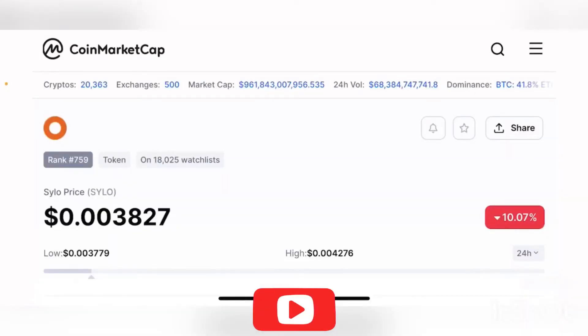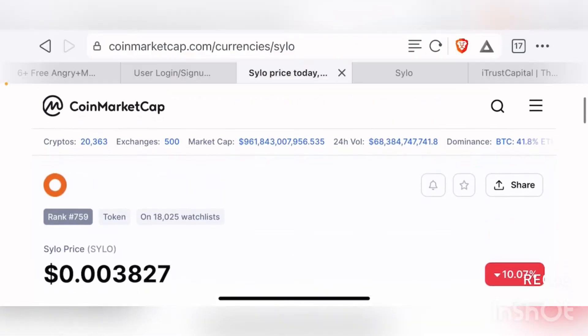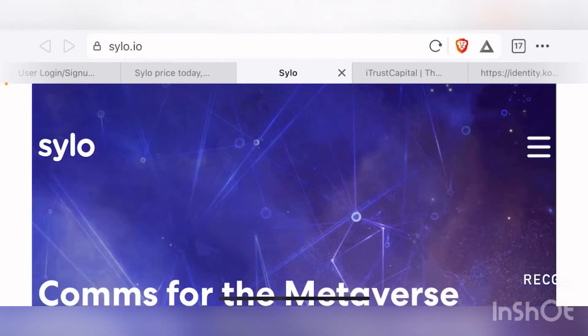Hello guys, welcome back to the Brutal Investor channel. I hope you guys are having a fantastic day today. In this episode, we're going to talk about another project that recently got listed on Coinbase - this project is called SYLO, or the S-Y-L-O token. I highly recommend you guys to do your own research on any of the projects on our channel. For this project, I recommend you go to the website sylo.io - that is S-Y-L-O dot I-O - to learn more about this project.